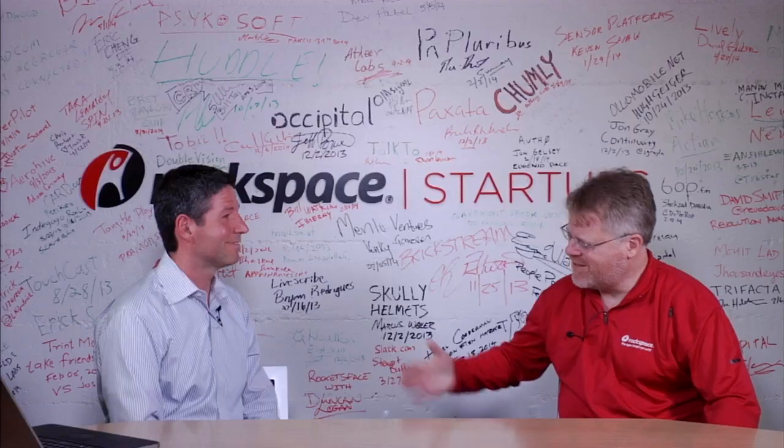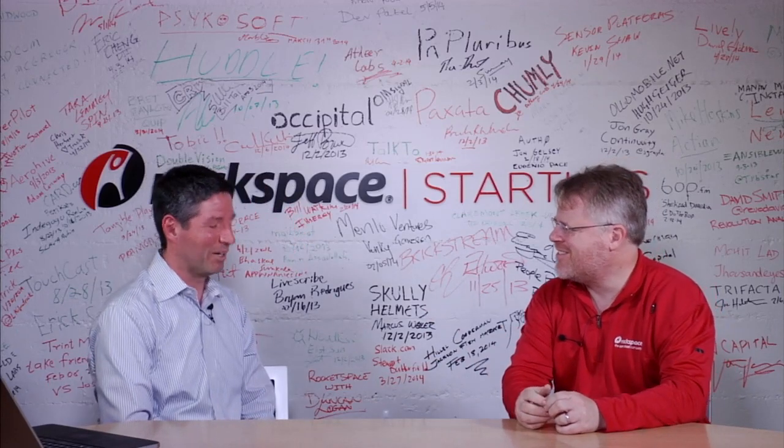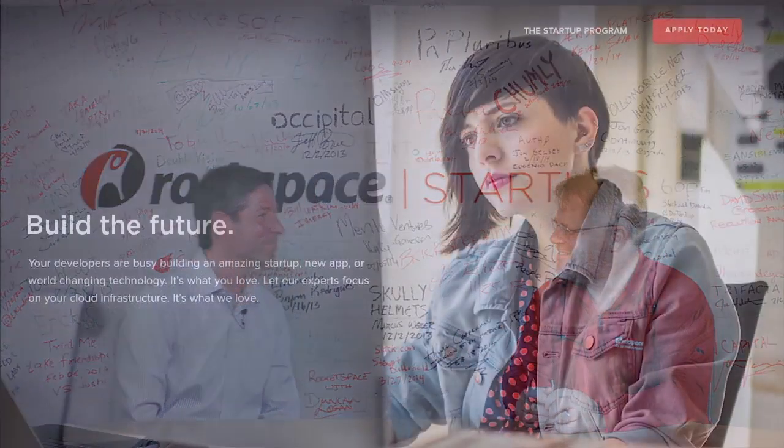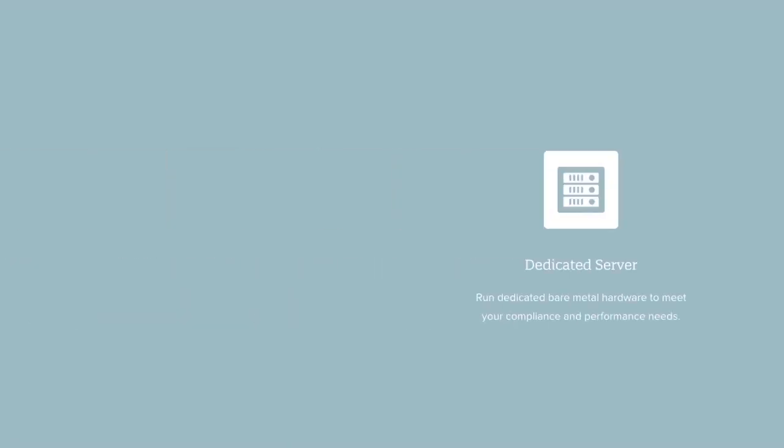Where do we learn more about you guys and follow you? Surfcanyon.com. And there's a link to our blog at blog.surfcanyon.com where we post all the latest. Thanks for coming in and showing today — and thanks for what you're trying to do for search.